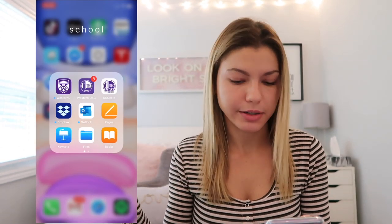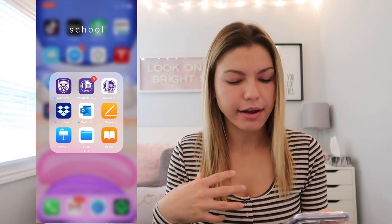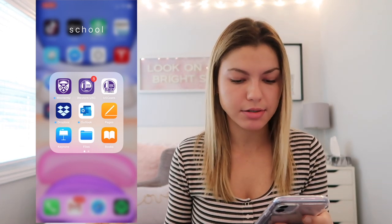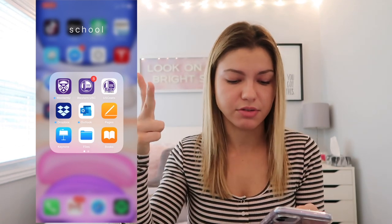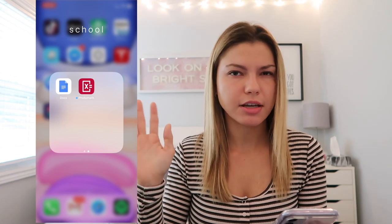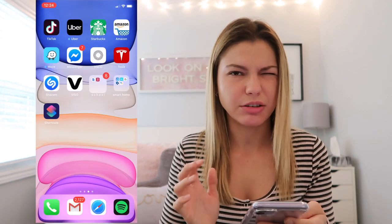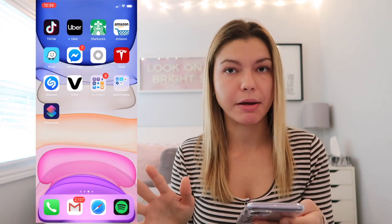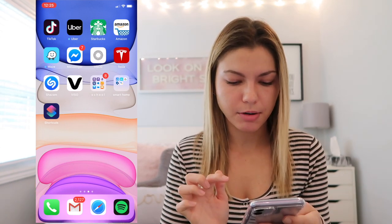I have a school folder with Western U apps, Western USC, and USC Eats — kind of like their campus Uber Eats. There's Dropbox for file storage, Outlook for university emails though it doesn't work well, Pages, Keynote, Files, Books, Docs — apps I've barely or never used — and Photo Math, which lets you take a picture of a math problem and it solves it. I keep them just in case I delete them and need them.